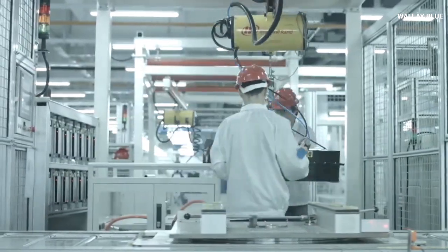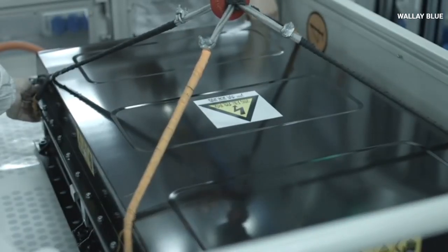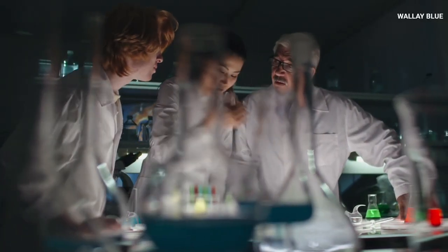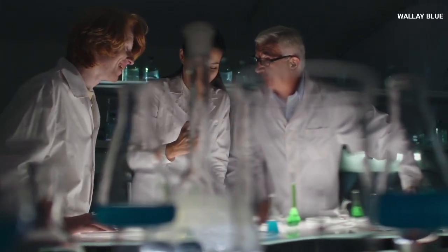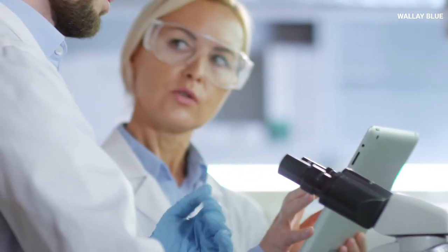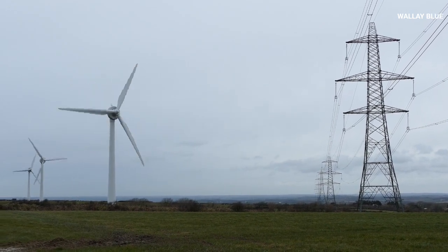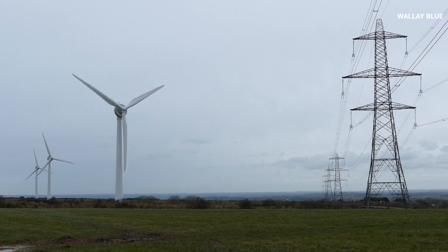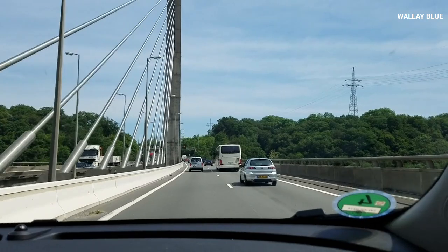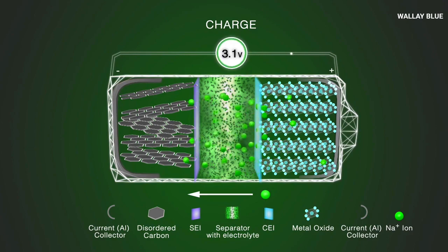With the CATL new solid-state battery, there is a significant improvement in how electrical energy is being stored. Experts have suggested that this improved electrical storage could lead to a faster transition into electrical energy storage. Thanks to CATL's innovation, renewable energy such as wind and solar energy can be stored more reliably. This technology paints a picture where communities can safely switch to electrical energy when other conventional sources of power disappoint, and would help promote greener atmospheric conditions for the future due to less carbon emissions.